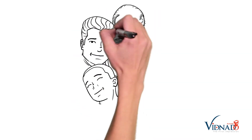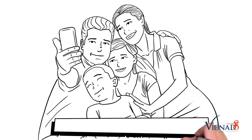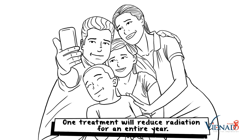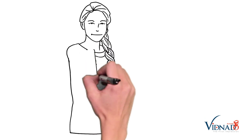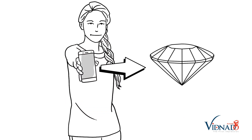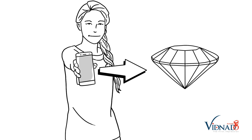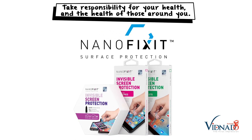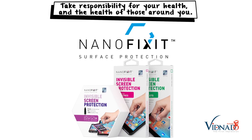NanoFixit is the solution to keep not only you but your family safe. One treatment will reduce radiation for an entire year. Not only that, but the application is entirely invisible and makes your phone water resistant, scratch resistant, and almost as hard as a diamond. Be smart, take responsibility for your health and the health of those around you. Treat your phone with NanoFixit.